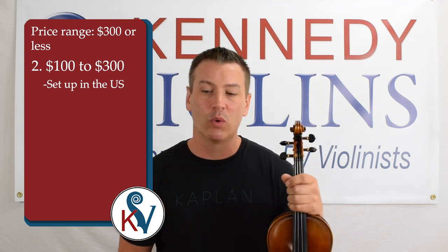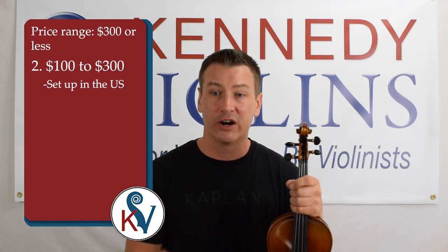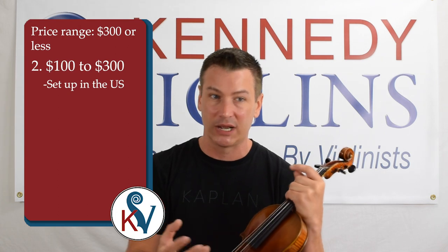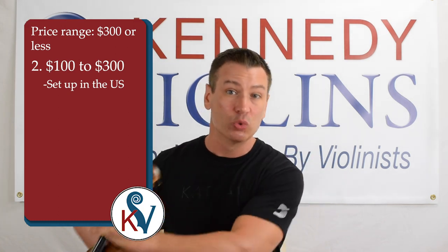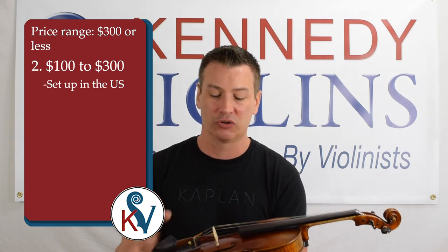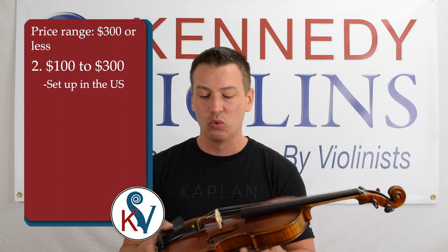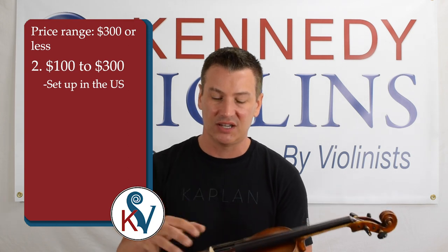You want setup done in the US for a couple of reasons. You want it done right, done professionally. Also there's the variable of time. When a violin is set up — the strings are put on, the bridge is set up, the violin is tuned — the time from when that occurs to when you receive the instrument should be as short as possible. The reason is that strings stretch and the wood changes; it breathes as humidity and temperature change. You want to receive your instrument as soon as possible from the point at which the luthier set it up.